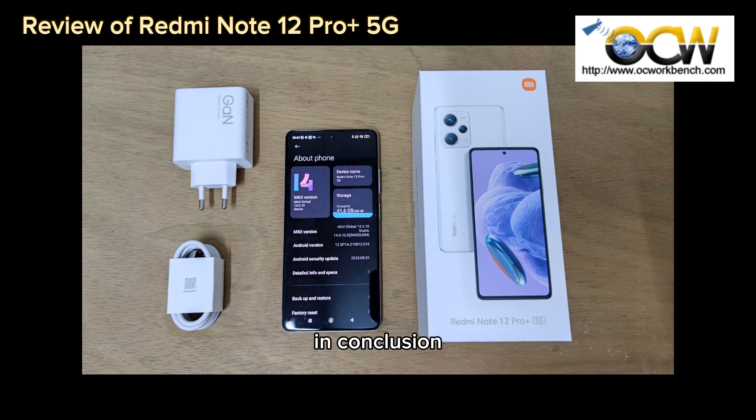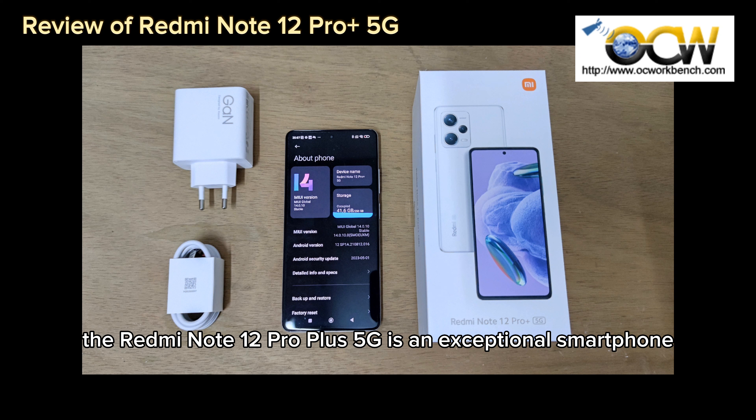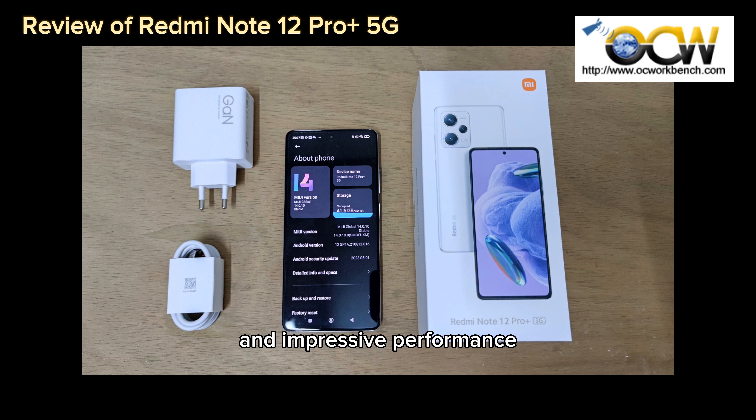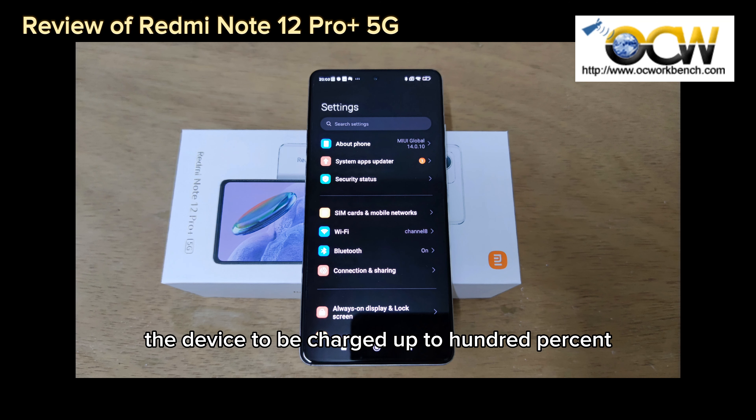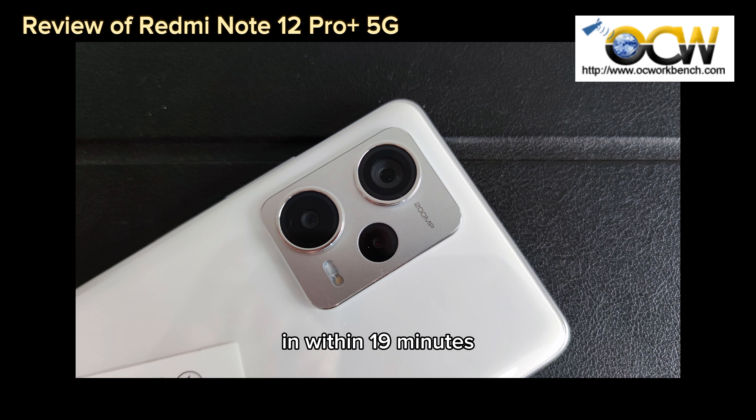In conclusion, the Redmi Note 12 Pro Plus 5G is an exceptional smartphone that delivers advanced features and impressive performance. Its standout feature is the powerful 200MP camera, which uses advanced technology like OIS and 16-in-1 pixel binning to capture stunning photos with exceptional clarity and detail, even in low-light conditions. The Redmi Note 12 Pro Plus 5G also excels in charging capabilities with its 120W hypercharge technology, allowing the device to be charged to 100% within 19 minutes.